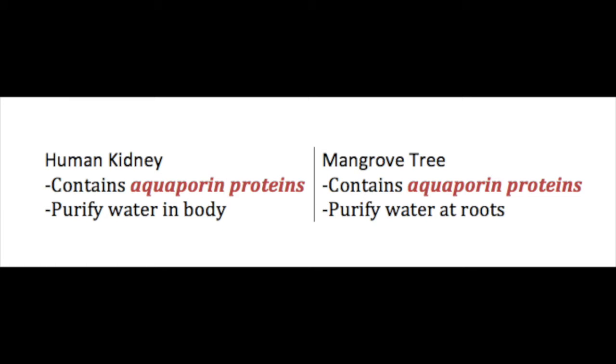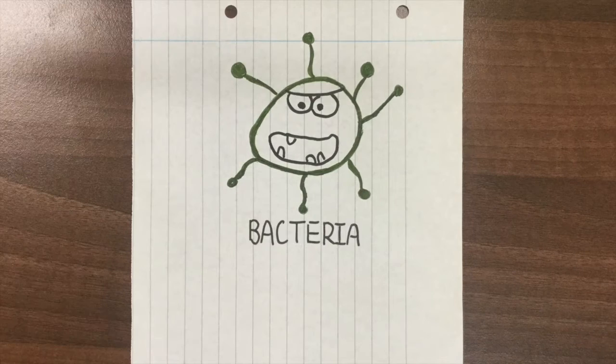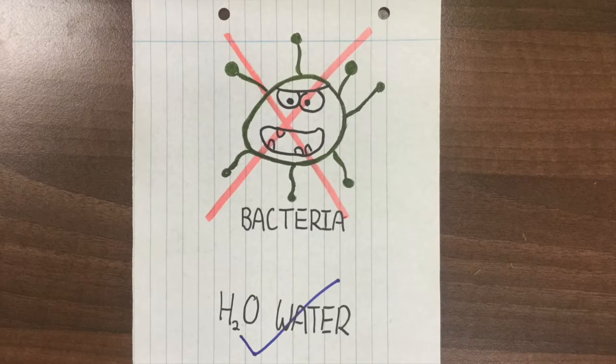Human kidney and mangrove plant both contain aquaporin protein and are able to filter a large amount of water. This is important because a water filter with aquaporin protein can effectively block out any contaminants, such as bacteria, and only allow water molecules to pass through it. So what is aquaporin protein?